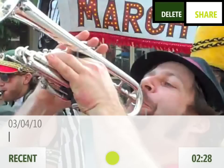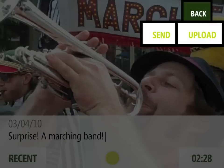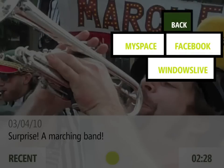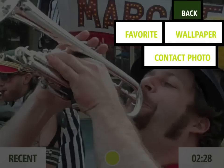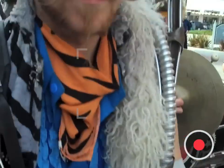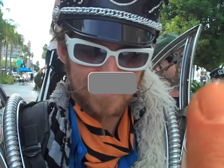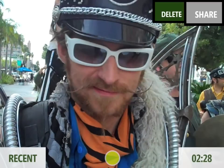The best part might be how simple it is to share your pictures and videos. Tap on the screen and you can upload your photos or videos to your social networks, send them to your friends, tag them as your favorite, or make a picture your wallpaper. And the same goes for video — one click and you can share them with the world.